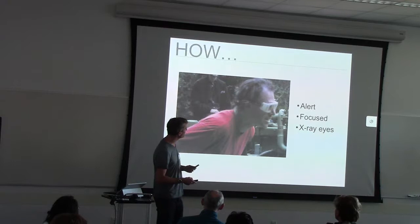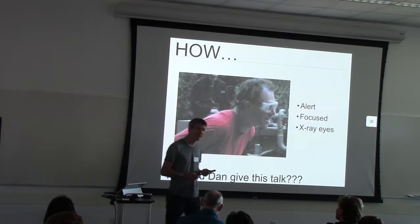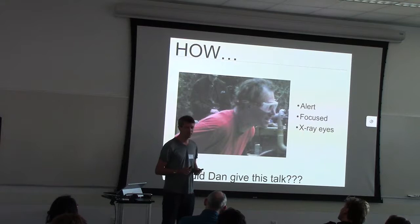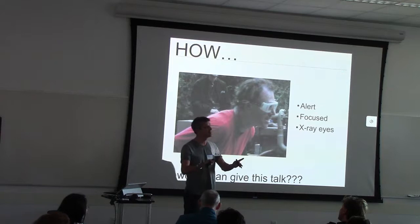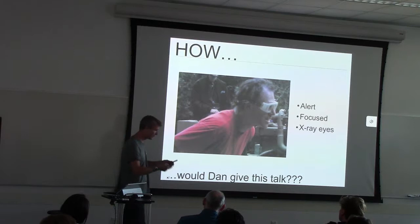So perhaps also a tad combative and intimidating. And for that reason, I was thinking: how would Dan have given this talk? Then I realized I've never actually heard any of his talks. Although, technically, I was sitting in one — a practice talk he gave at lab meeting — and I found it so... I'm getting the proper adjective. Long story short, I dozed off. I didn't say I passed out, okay?